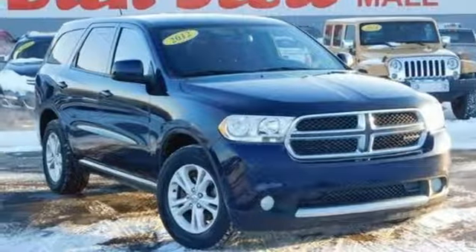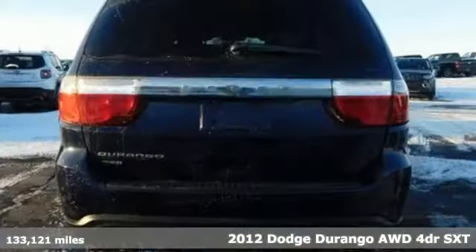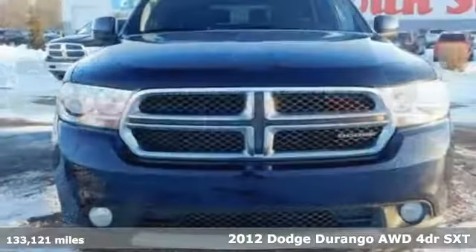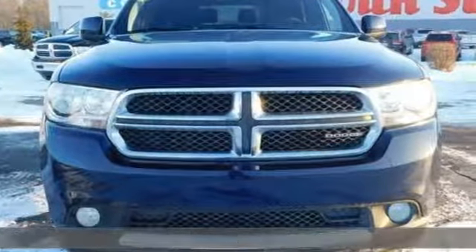Here's a 2012 Dodge Durango. Take command of a full-strength SUV that simply never settles. It boasts an impressive list of features like these.